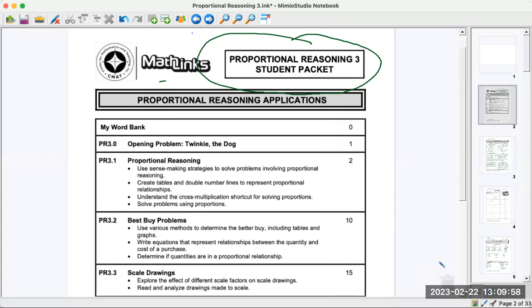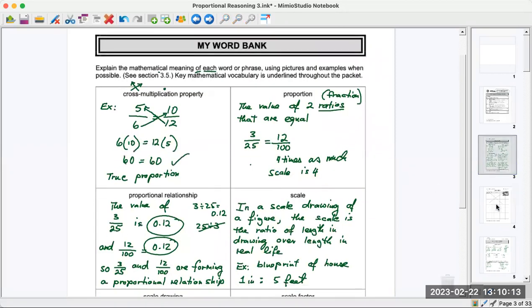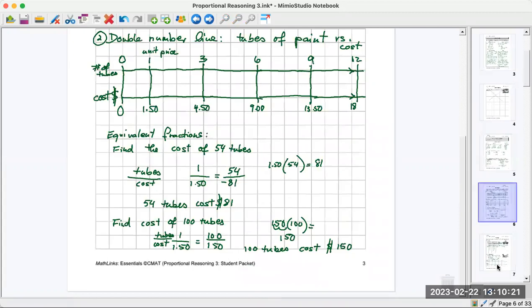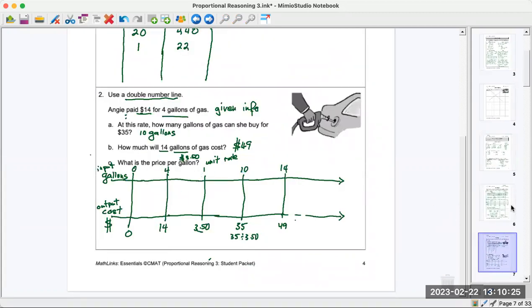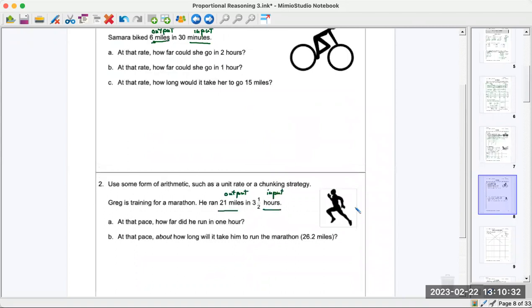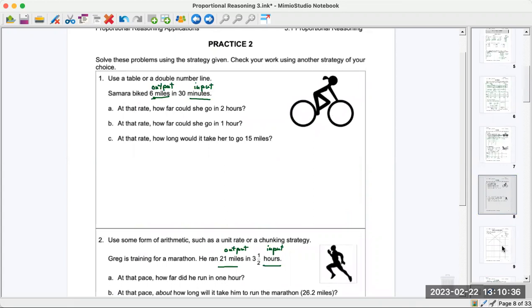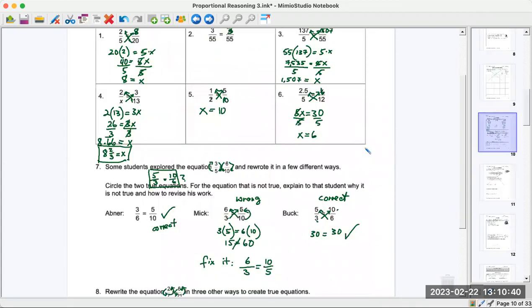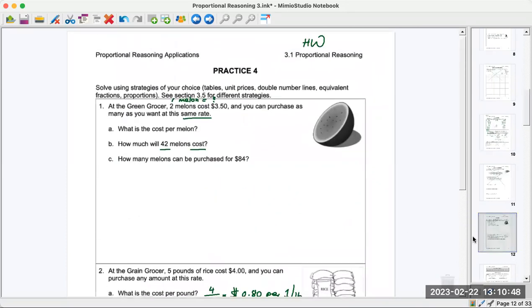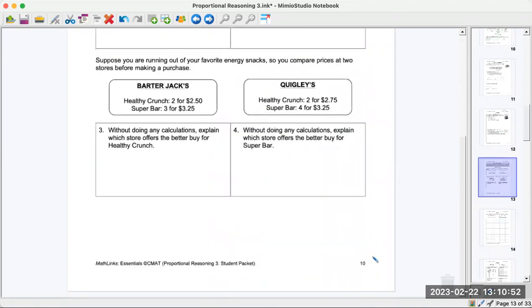Hello everybody and welcome to our second video on this new booklet — it's blue and says 'Proportional Reasoning 3' on top. You should have that book already, and we already did the first lesson, so I'm scrolling by those pages from video one. We learned about the double number line. Proportional reasoning means a constant rate going up or down, and if you graph the line it goes through zero-zero, which is the origin. We're starting on page 10.